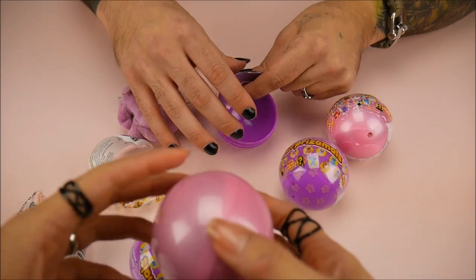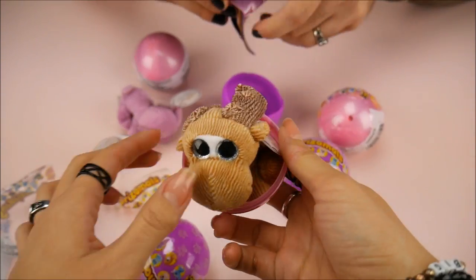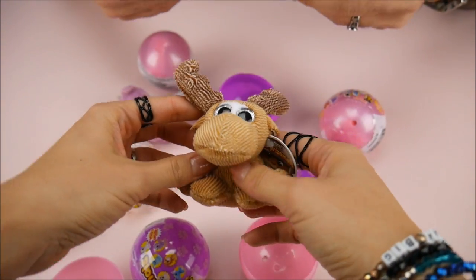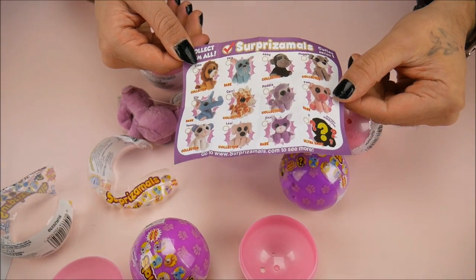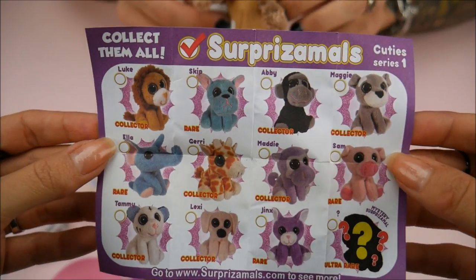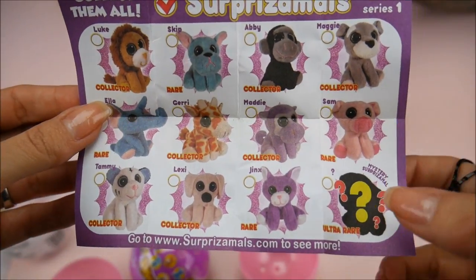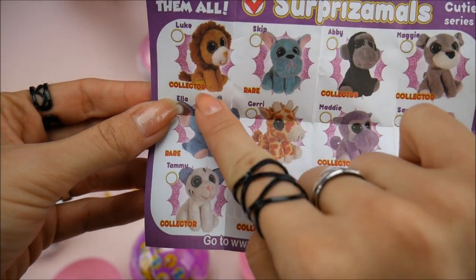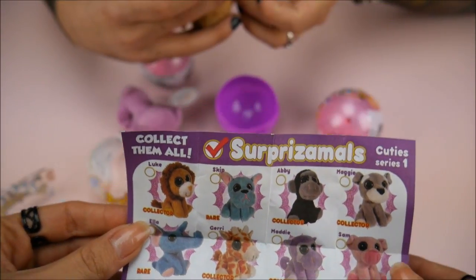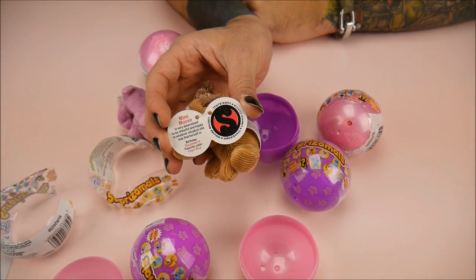There's a list — open up your list to see what else is in there. Mine has a moose! The list also has little checkboxes so you can check them off. Some from Series One include a gold giraffe. As you can see, there's a collector one, a rare one, a rare collector, an ultra rare, and a limited edition. I might have gotten the limited edition — maybe that's why there's no list!